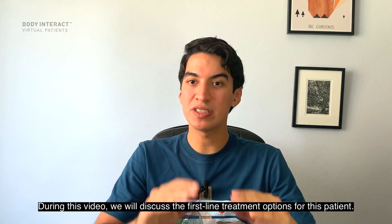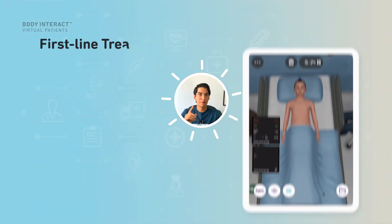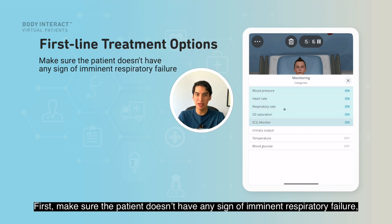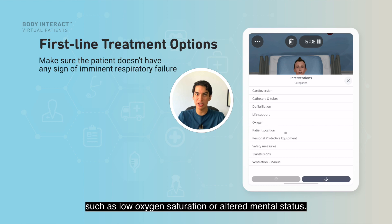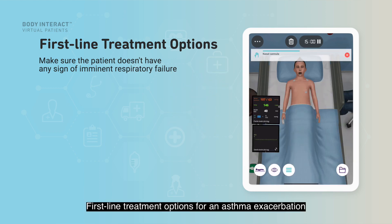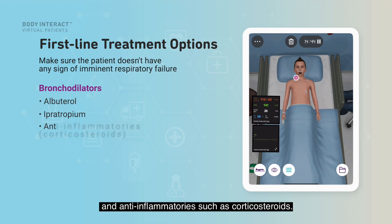During this video, we will discuss the first-line treatment options for this patient. First, make sure the patient doesn't have any signs of imminent respiratory failure, such as low oxygen saturation or altered mental status. First-line treatment options for an asthma exacerbation include bronchodilators such as albuterol and ipratropium, and anti-inflammatories such as corticosteroids.